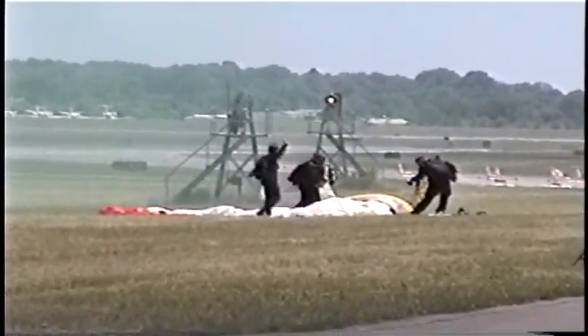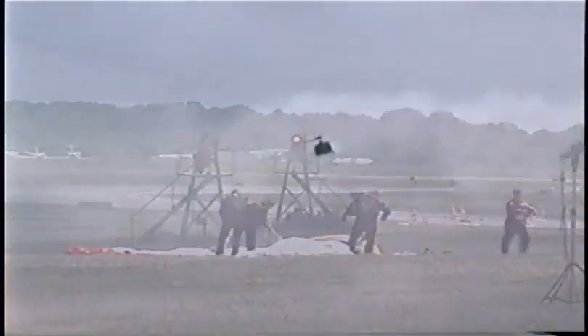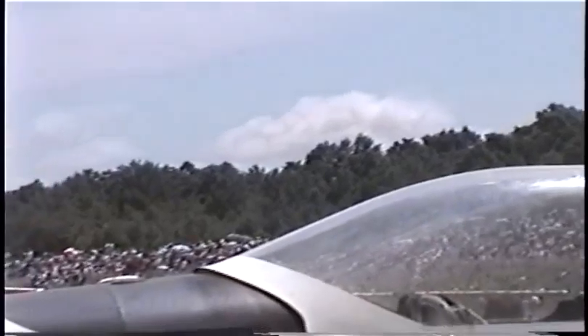A beautiful precision job by the members of the Black Knights of the Hudson, getting our air show off to its official start. My name is Larry Rudd. It will be my pleasure to be describing the aerobatic and aerial events here today at the New York International Air Show at Stewart International Airport.